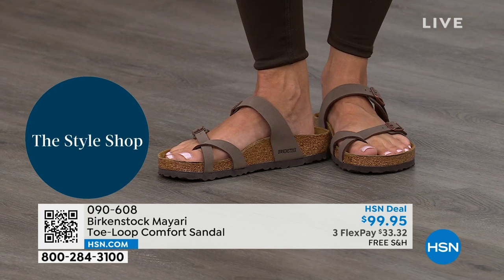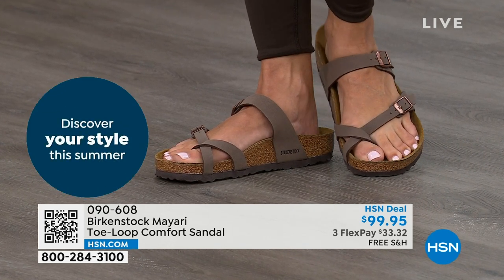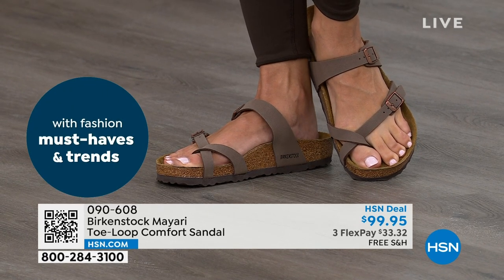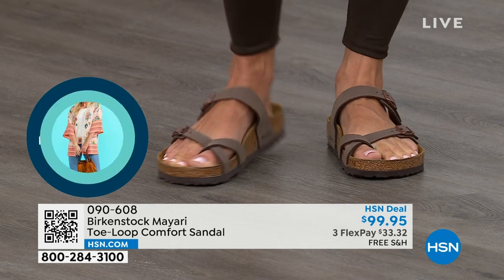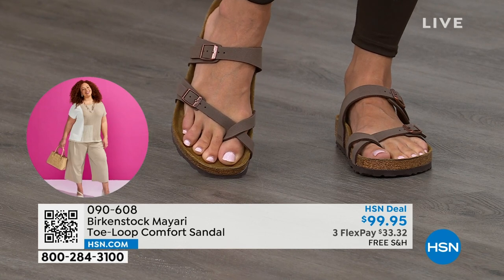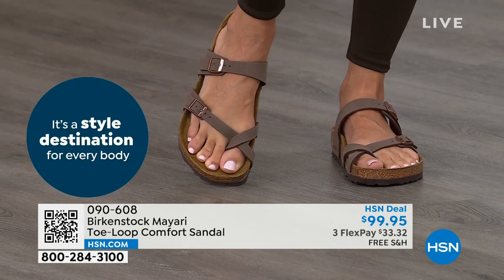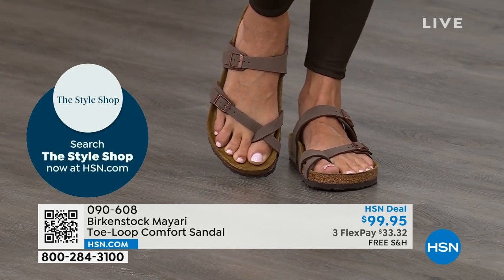That's why those who wear Birkenstock — that's all they want to wear. If you're looking for a new color of the Mayari style, this is the way to go. This one does go between the toes, so if you don't like things between your toes, we've got other styles coming up. We've got the Madrid coming up, the Arizona coming up — other non-between-the-toe styles. But if you like this, let me show you your color options again.